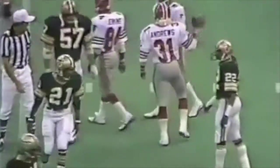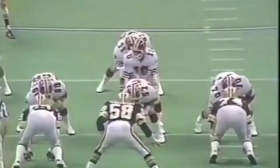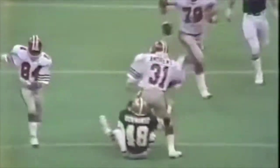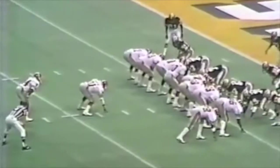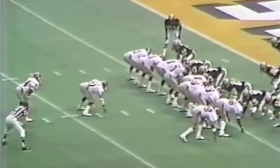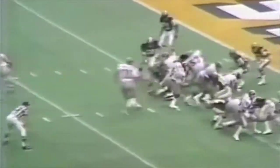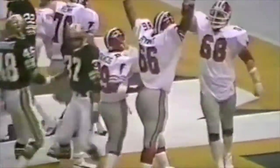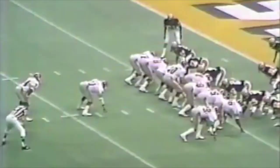Roger dodges a defender but can't dodge him twice and goes down, setting up a Septian 37-yard field goal and a 3-0 Dallas lead. Early in the second quarter, Newhouse blasts up the gut for a nice 20-yard run. A great trap block right up the gut. Newhouse has been one of the best running backs Dallas has had this decade. He's a beast to bring down.